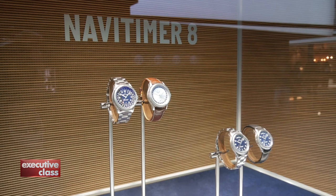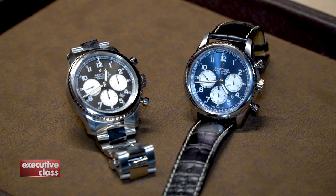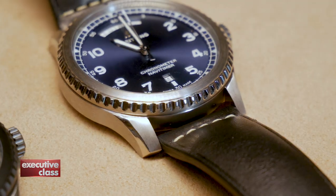Breitling clarifies that the NaviTimer 8 will not replace the existing NaviTimer in the model lineup. But the new design, which is heavily influenced by Breitling's early years, is a taste of watches yet to come.